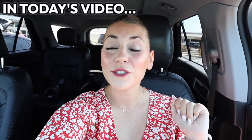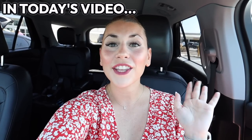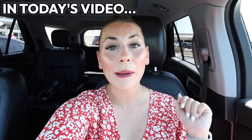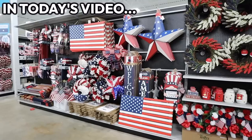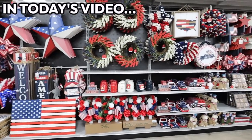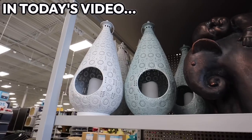Today we're at the At Home store shopping brand new 2023 summer home decor — everything you'll need to get your home refreshed for the summer. We're looking at americana decor for Fourth of July and Memorial Day, as well as summer indoor and outdoor decor, so any area you want to refresh, the At Home store definitely has some great options for you.